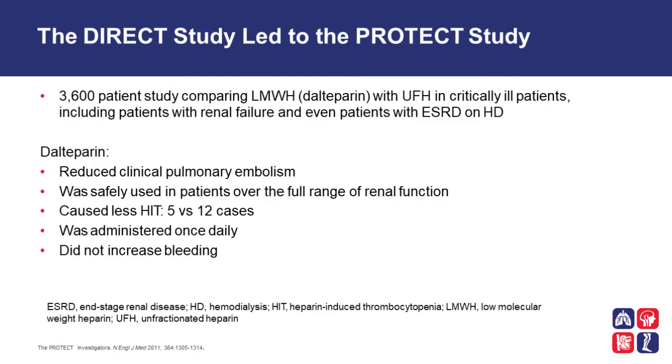The DIRECT study led to the PROTECT study. The PROTECT study was a large multi-center study in Canada that looked at over 3,600 patients comparing low molecular weight heparin, Dalteparin, with unfractionated heparin in critically ill patients, including patients with renal failure and even patients with end-stage renal disease on hemodialysis. This study showed that Dalteparin compared to unfractionated heparin reduced clinical pulmonary embolism, was used safely in patients over a full range of renal function, caused less heparin-induced thrombocytopenia (5 cases versus 12 cases in the unfractionated heparin group), was administered once daily, and did not increase bleeding when compared to unfractionated heparin.